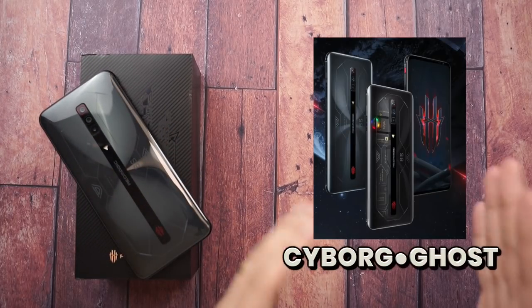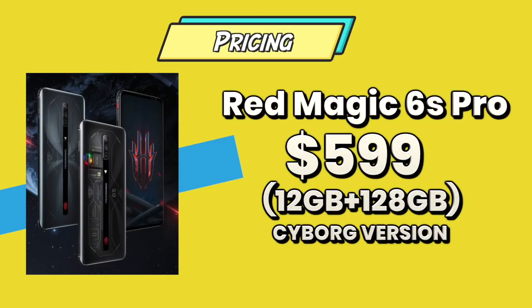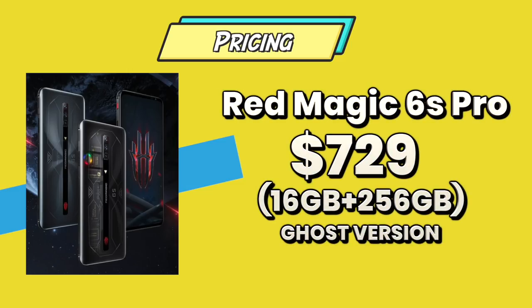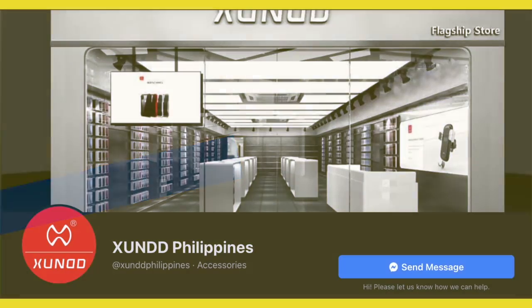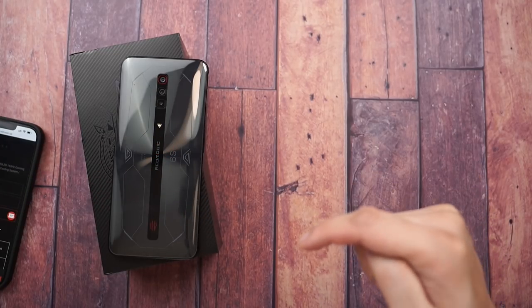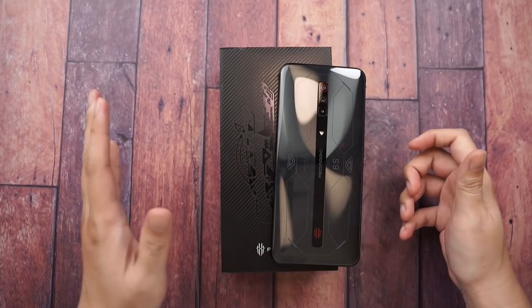Here are the prices - two variants, Cyborg and Ghost. The Cyborg non-transparent version: 12GB RAM / 128GB storage at $599. They also have 16GB RAM / 256GB storage for $100 more at $699. For the best of the best, the transparent Ghost variant with 16GB RAM / 256GB storage is $729. Check them out at global.redmagic.gg. If you're in the Philippines, visit Shun the Philippines - the authorized seller of Red Magic products. If you want the fastest smartphone right now, this is it - there's nothing faster on the market.